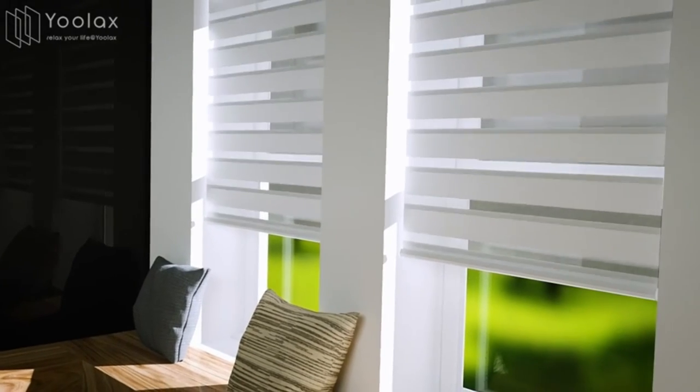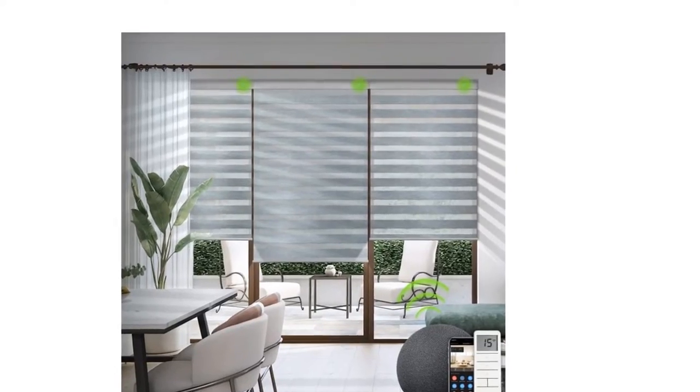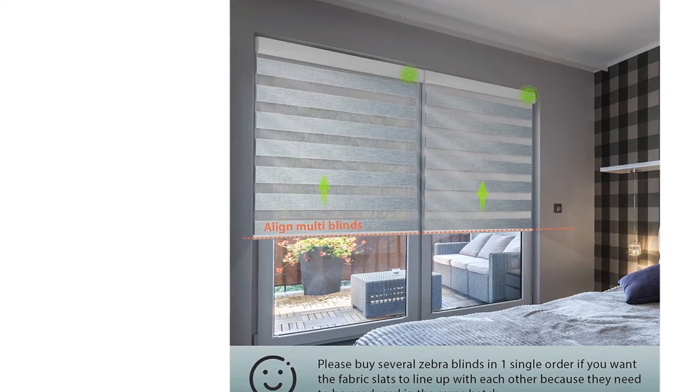Close your blinds to block harmful UV rays. Open them 50% to enjoy soft indoor light. Each durable, quality battery-rechargeable motor can work for about three to five months on a full charge. With a solar panel option, there's no need to worry about charging.